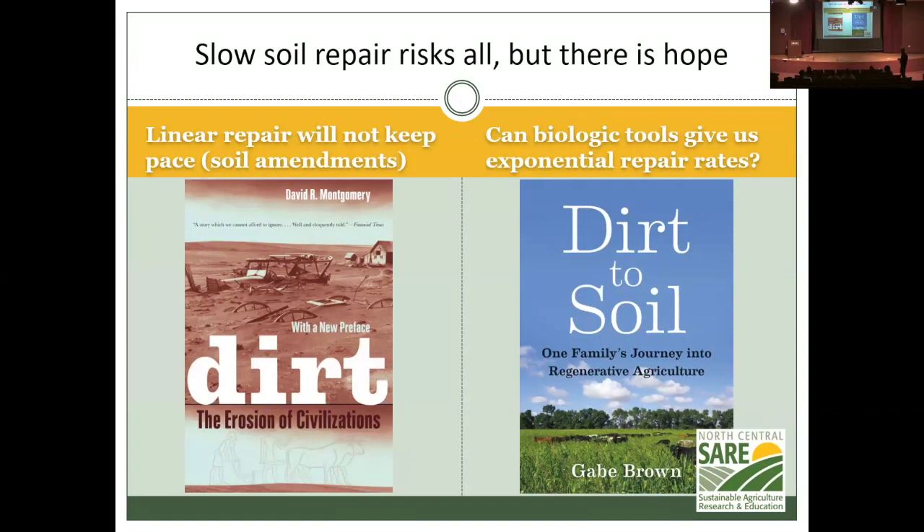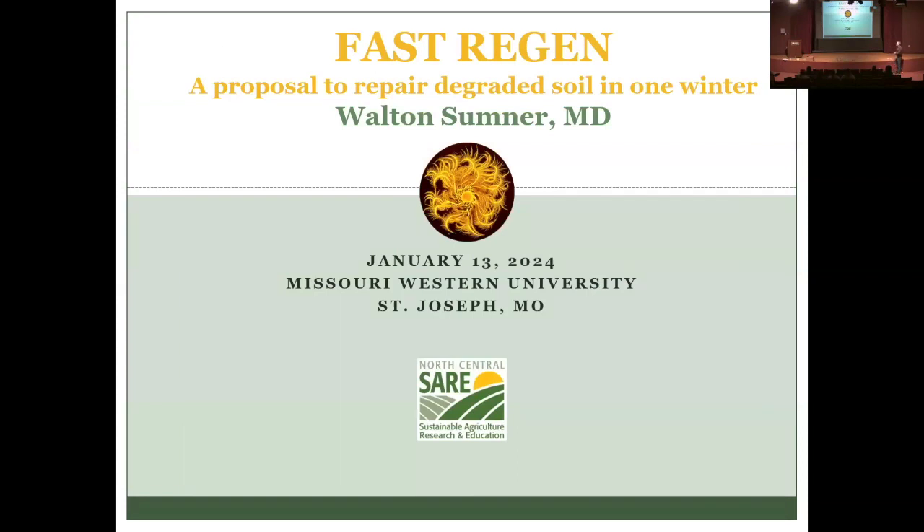Gabe Brown turned his cattle loose in the field to graze down sorghum because he couldn't afford baling twine — he was broke. That began his regenerative journey. He couldn't till anymore, couldn't apply fertilizer, and it worked. But it took four years of disasters for Gabe Brown, and three years for official conversion to an organic-label process.